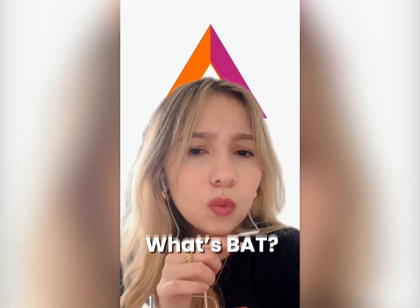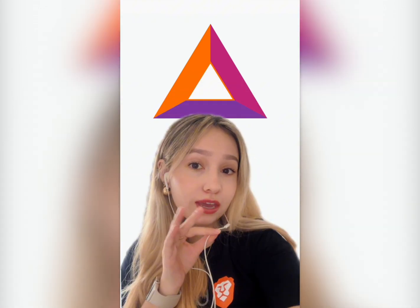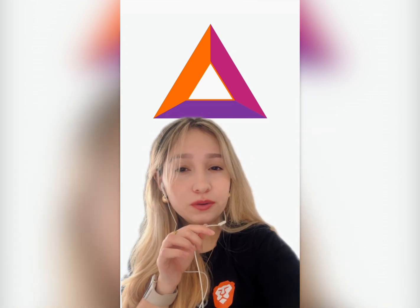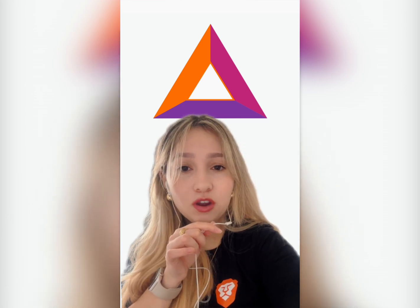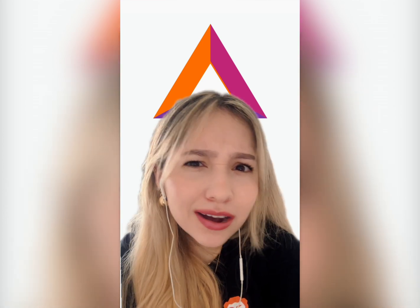You might be thinking, what's BAT? It stands for Basic Attention Token. And every time you see a Brave Ad, you earn BAT. Think of it as a small reward for a bit of your attention, paid in a digital token you can collect, save, or use to support your favorite creators within Brave. Isn't that awesome?